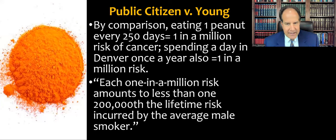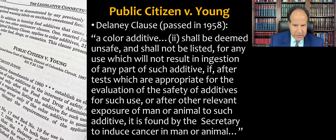The FDA had identified a one-in-a-million risk as a nice round number for comparison. For context, things that present a one-in-a-million risk of cancer include eating one peanut every 250 days, or spending one day per year in Denver, just due to solar radiation. To put this further in perspective, that's one two-hundred-thousandth of the cancer risk that an average male smoker takes, as the court points out.